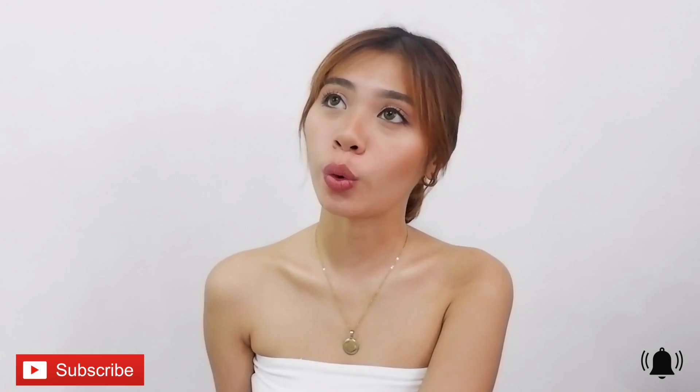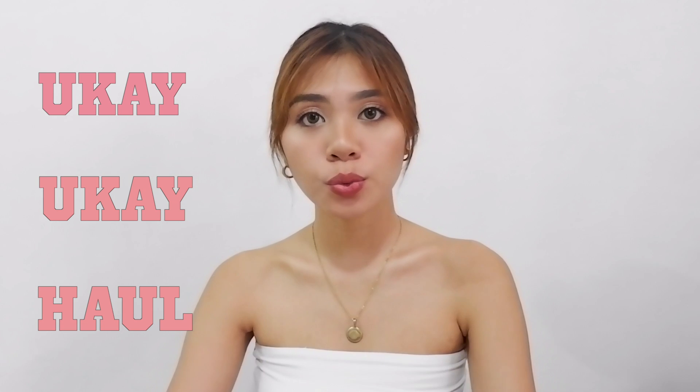So today's video, super exciting nito, guys, and super excited na talaga ako ipanglis sa inyo lahat nang nakuha ko sa aking ukay-ukay haul. I'll be honest with you guys.